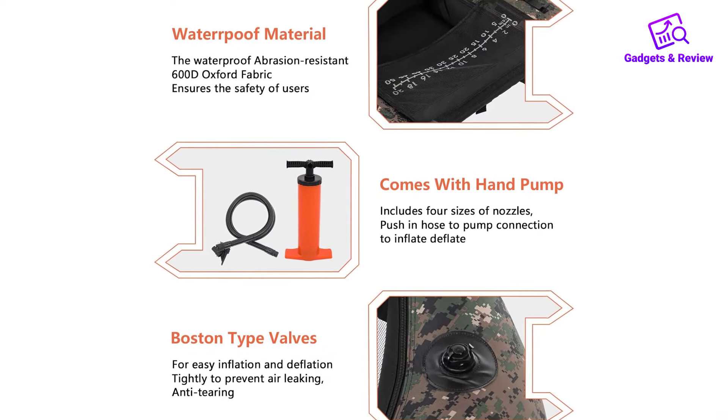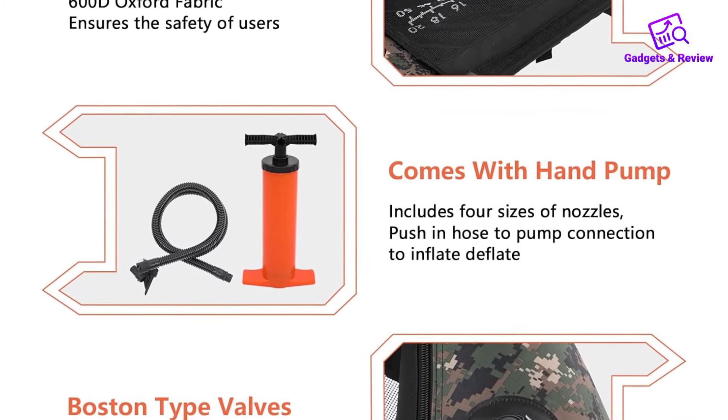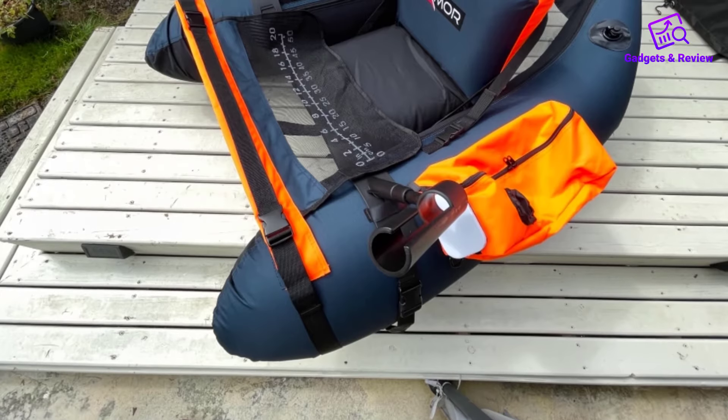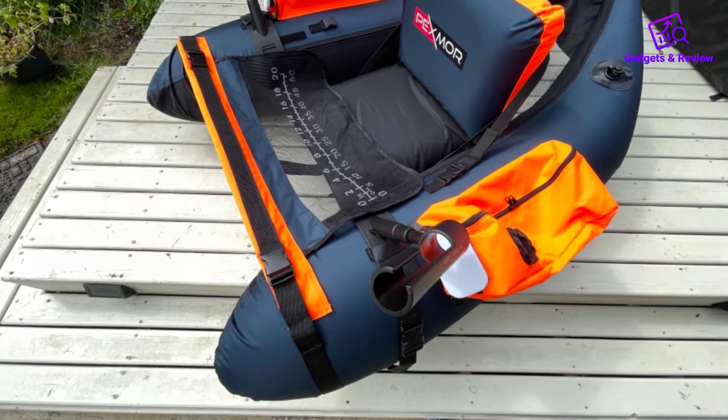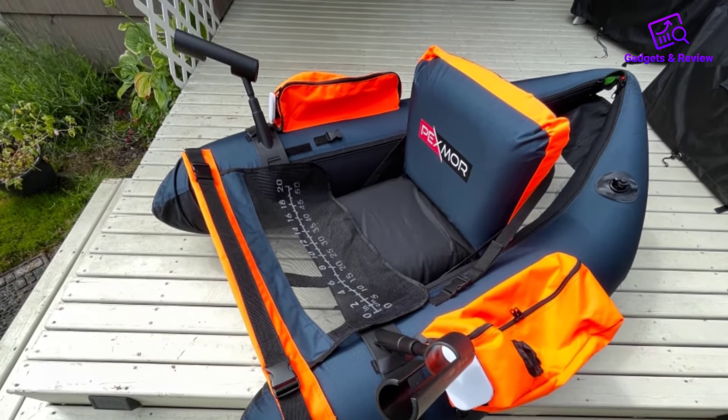The Pexmore Float Tube comes with an air pump and various nozzles, allowing for quick and easy inflation of the float bladders. In just a few minutes, you can have your float tube fully inflated and ready for use, making setup hassle-free and efficient.